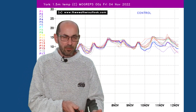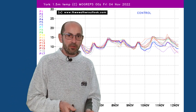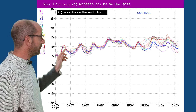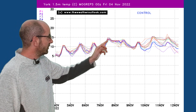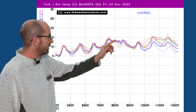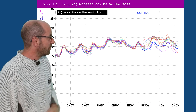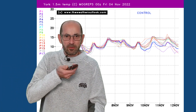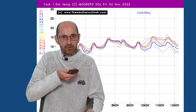A few charts from the Met Office Mogreps-G ensemble. This one is showing temperatures for York — I've just picked a fairly central location. Close to average early on, then there is that trend towards higher values, up to about 15 Celsius on the 7th of November, maybe dipping a little in the couple of days which follow. But towards the very end, rising once more, though there is a bigger spread showing up, indicating a decreasing level of certainty in the outcome — more possible scenarios.